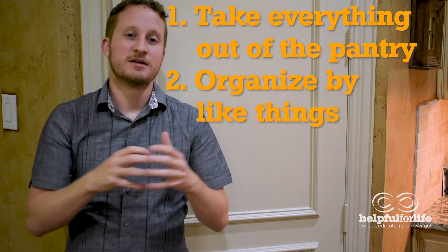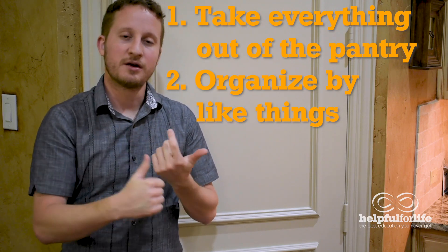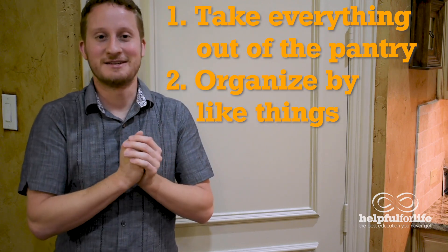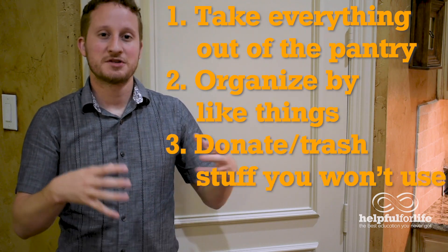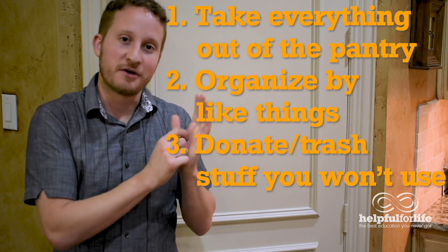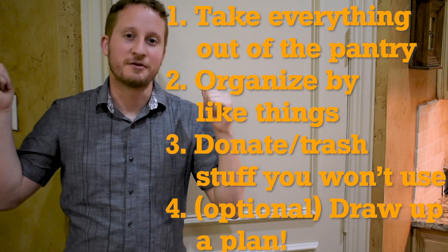Put your spices all together — just group things by type. Then donate and throw away all the old stuff you've had in there that you're never actually going to use. As you're putting it all together, if you want you can get super fancy and draw up a whole plan on paper, or you can just identify your different groups and know what you're going to do when you start putting it all back.